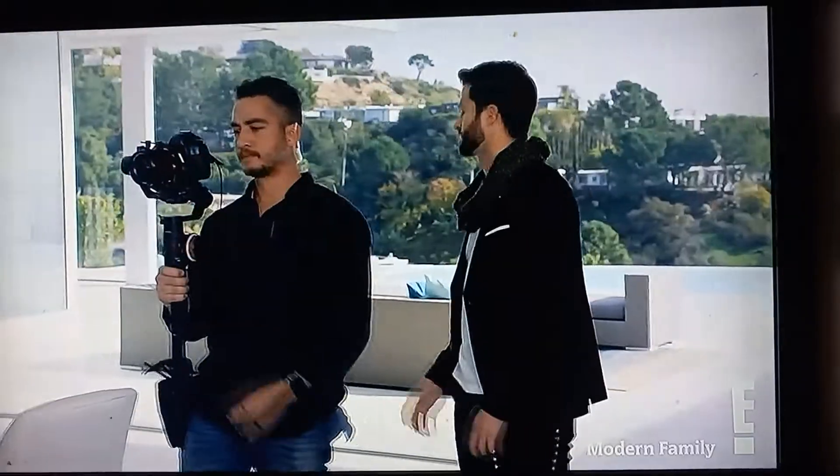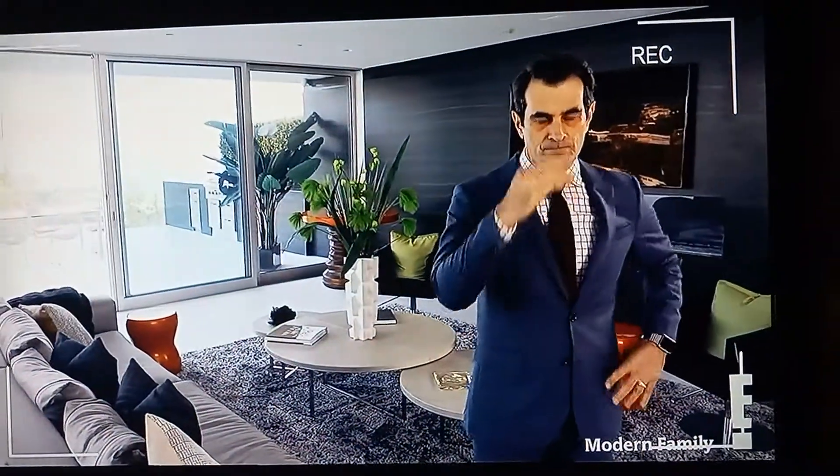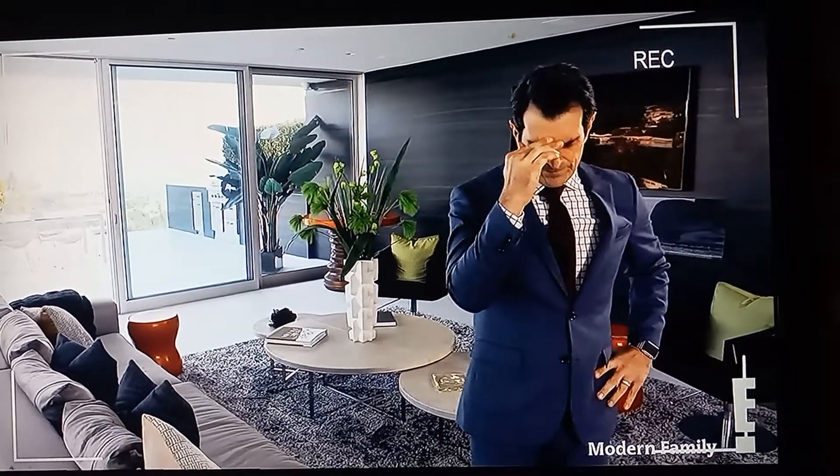Flamly? I just said flamly. Wait, is it flamly? All right. Let's just take it from: this is modern California living at its finest. And action. This is modern California living at its finest. Stop.